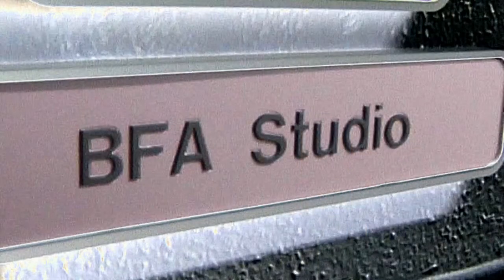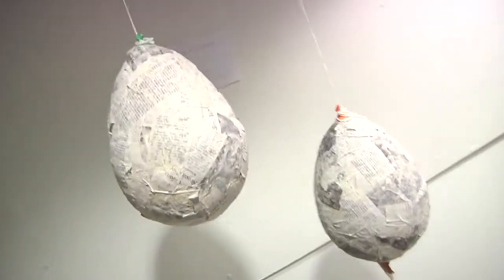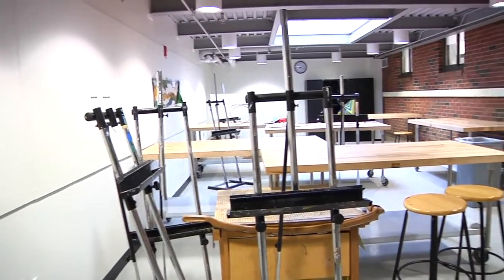This is the BFA Studio. I'm not a BFA, but this is a really great place where now BFA students get to work on their show over here and not have to work on it in their dorm room, or cart things back and forth from home to here.